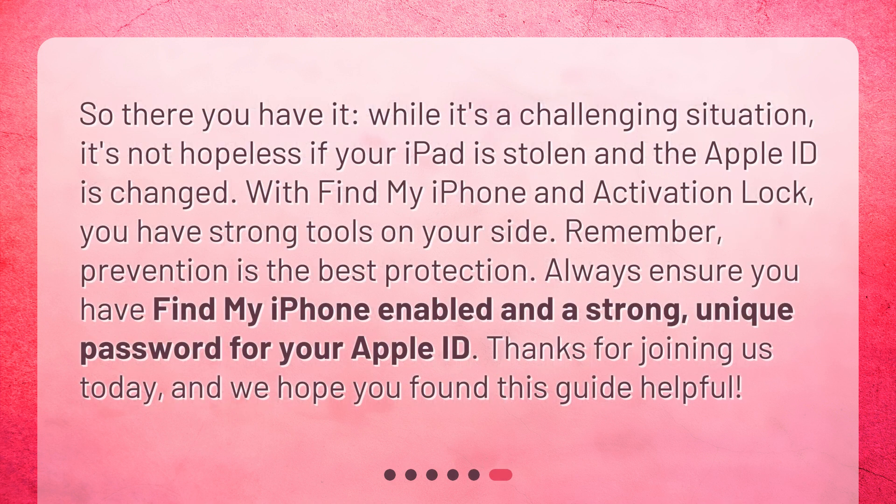So there you have it. While it's a challenging situation, it's not hopeless if your iPad is stolen and the Apple ID is changed. With Find My iPhone and Activation Lock, you have strong tools on your side. Remember, prevention is the best protection — always ensure you have Find My iPhone enabled and a strong, unique password for your Apple ID. Thanks for joining us today, and we hope you found this guide helpful.